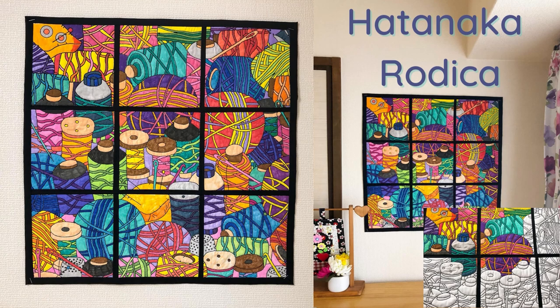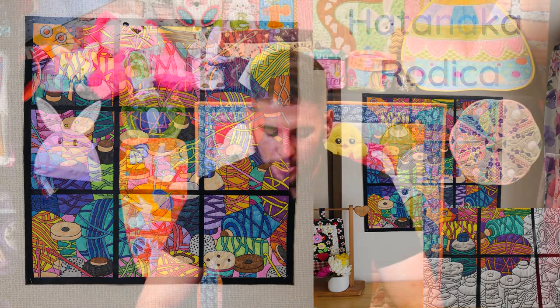I couldn't agree more. Overall, I think Hatanika's painted thread wall hanging is an amazing example of how our customers can take our designs and make them their own. It's a beautiful and unique piece of art that would look great in any craft room or living space. Thanks so much for sharing your creation with us.